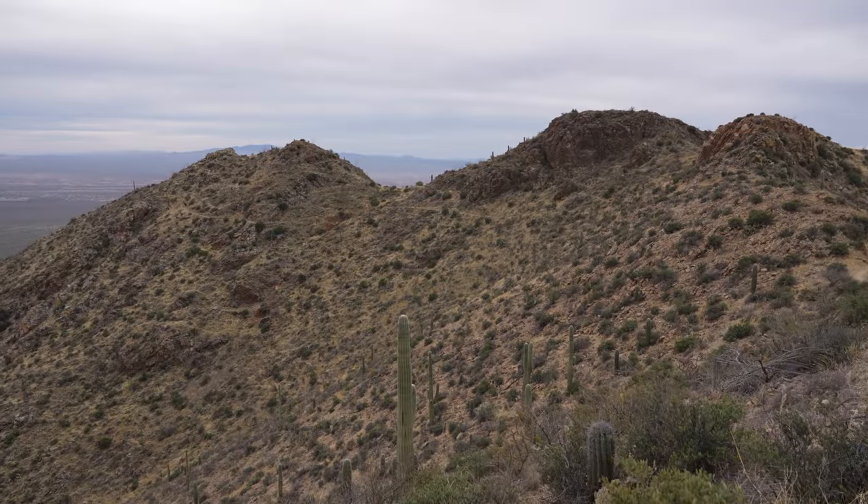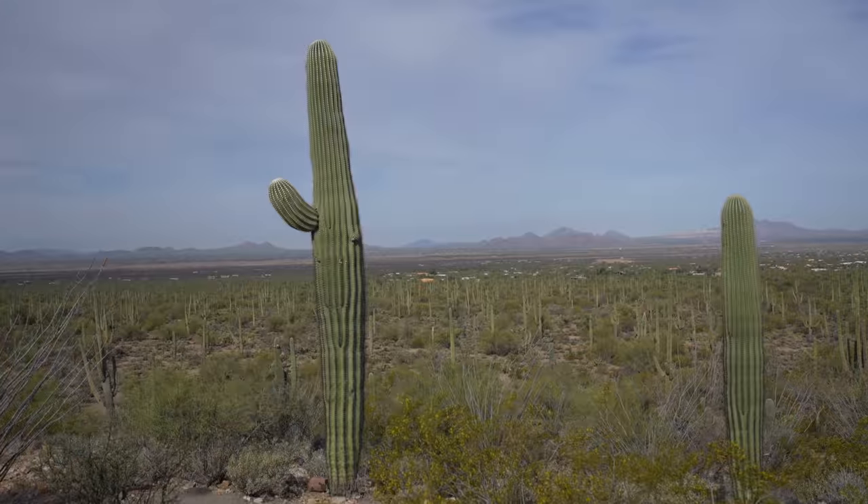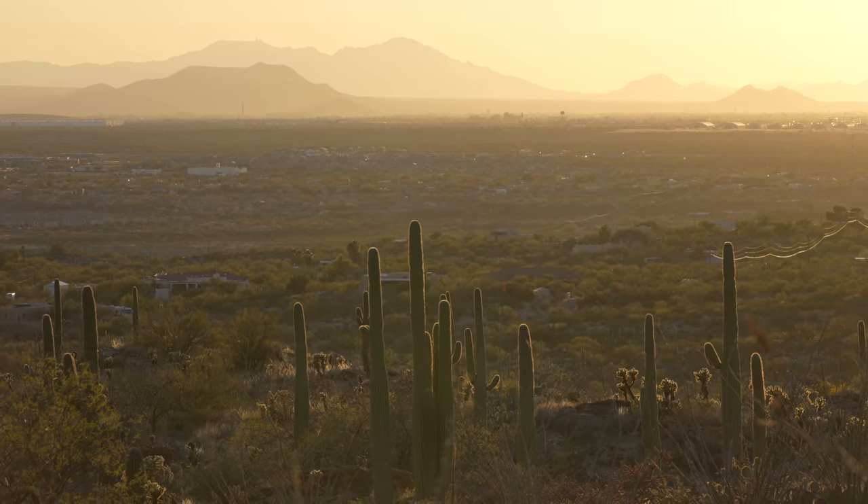So there you have it — some of my favorite places in Saguaro National Park. Let me know what I missed in the comments, and you can see all of my favorite Tucson recommendations in the description. We will see you on the next video.